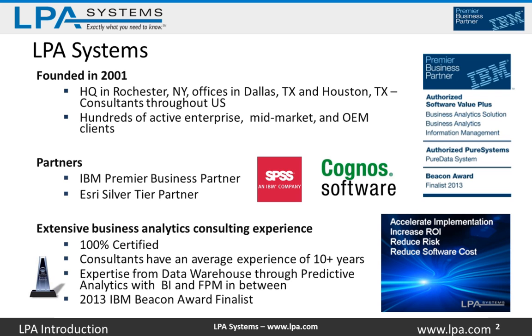On the IBM side, we specialize in IBM Cognos Business Intelligence, IBM Cognos TM1, and SPSS — those are our core competencies in business analytics products. We're also a reseller in Datastage and the information management brands. Our consultants are 100% certified. On average, they've been working in this industry and with this software for 10 plus years. We have expertise whether you're just getting started with a warehouse, all the way up to advanced analytics and predictive analytics. In 2013, we were awarded by IBM as a Beacon Award finalist for one of our healthcare analytics solutions.